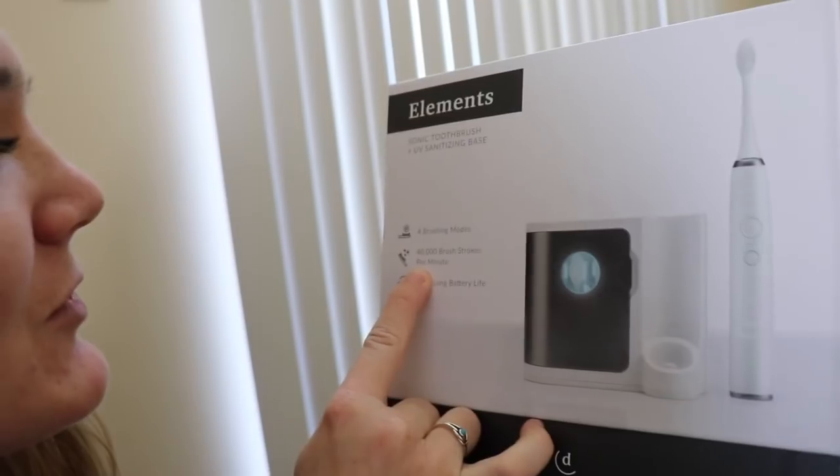There are four different modes on it, which is really nice because the different vibration settings are amazing for different things. Also, every 30 seconds it buzzes to let you know how long you've been brushing your teeth, and it turns off after two minutes. Four brushing modes, 40,000 brush strokes per minute. I legit feel like I went to the dentist after because it's so clean. When I used a regular toothbrush at my parents' house I just felt gross. My teeth look whiter and my gums feel way better too, way stronger.